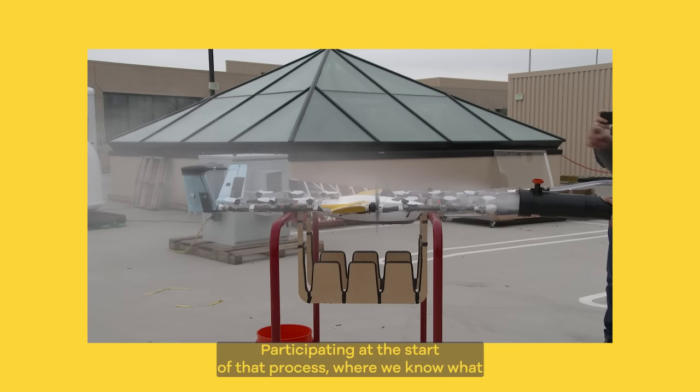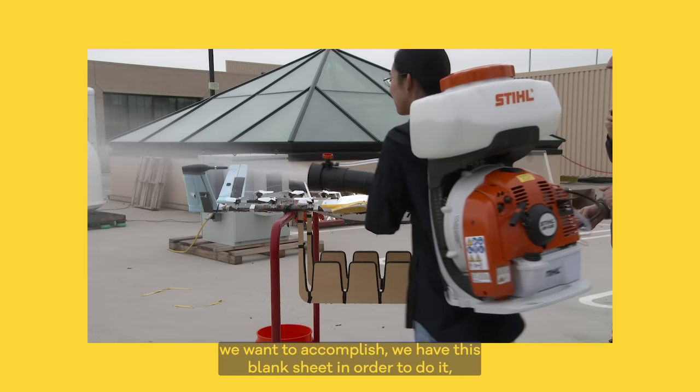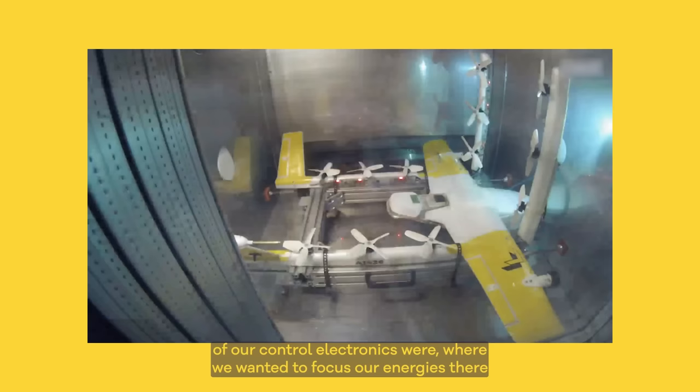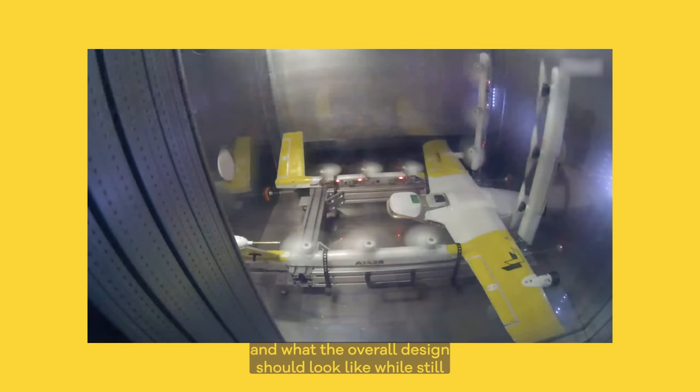Participating at the start of that process, where we know what we want to accomplish and we have this blank sheet in order to do it, really required us to step back and think about what the important parts of our control electronics were, where we wanted to focus our energies, and what the overall design should look like.